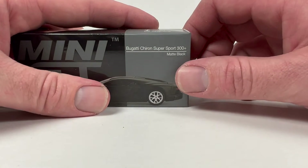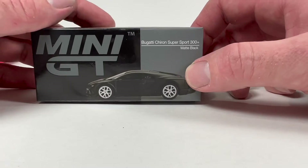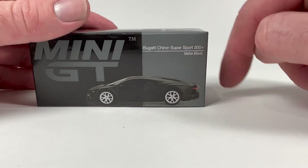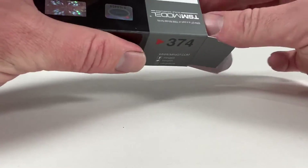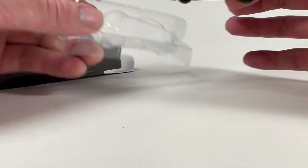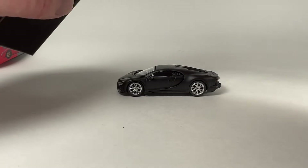Alright, new Bugatti casting — the Bugatti Chiron Supersport 300 Plus in matte black. This is a goofy looking car on account that it's got a big rear end — it just kind of looks weird proportionately. I first saw it and thought it looked really goofy, and now I kind of like it. It looks different, I guess.